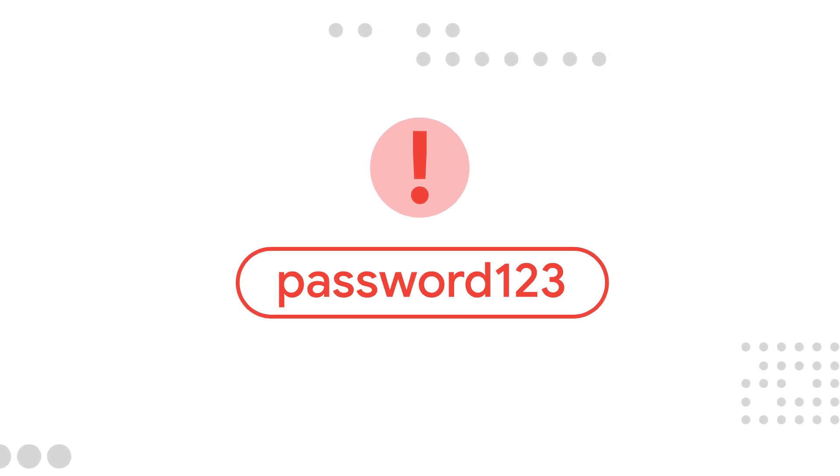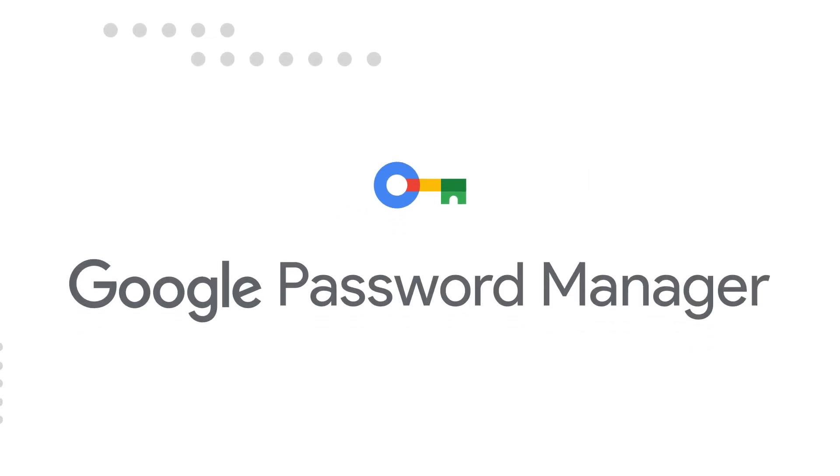To make it even easier to change compromised passwords, you can use our automated password change feature to guide you through the process. Google Password Manager helps keep you secure while also making it simple to log in to your favorite sites and apps.